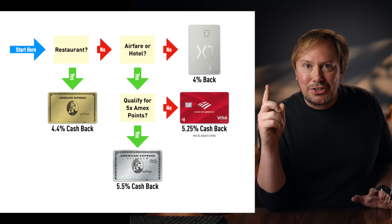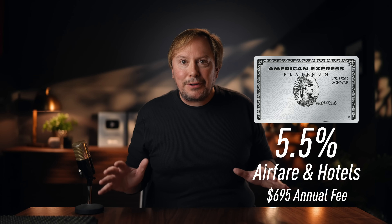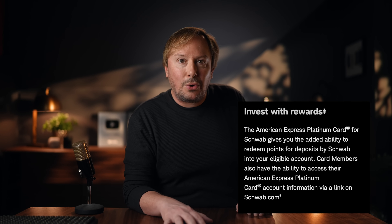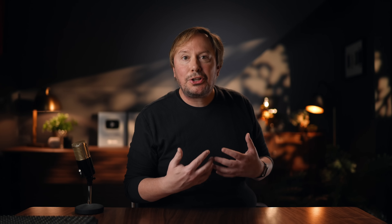Now back to the chart. If it's not a restaurant, my next question is: is it airfare or hotels? All airfare qualifies for five times points when you book directly with the airline or on the Amex Travel website. For hotels, only rooms booked on Amex Travel get those five times points. With the Schwab version of the Amex Platinum card, those five times points are worth 1.1 cents each — that's 5.5% back. If I find a better price on airfare somewhere else, like Expedia or Booking.com, I'll use my Bank of America cash card for 5.25% back. That's capped at $2,500 per quarter, but for a couple of larger travel purchases, it's way easier to track than everyday dining. I personally prefer to book hotels directly with the hotel so I can get the hotel's points, which you normally don't get if you book through Amex Travel or other booking sites.